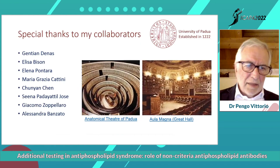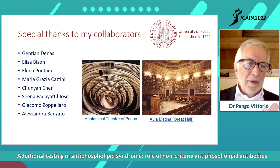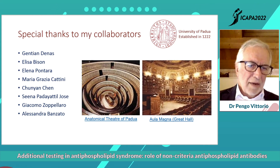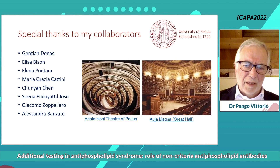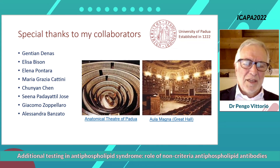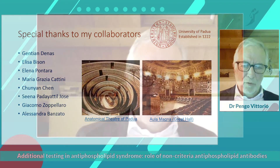Let me thank the collaborators in my lab. Without the help of these people, I would have no results to show today. Thank you very much, and I am open for questions.